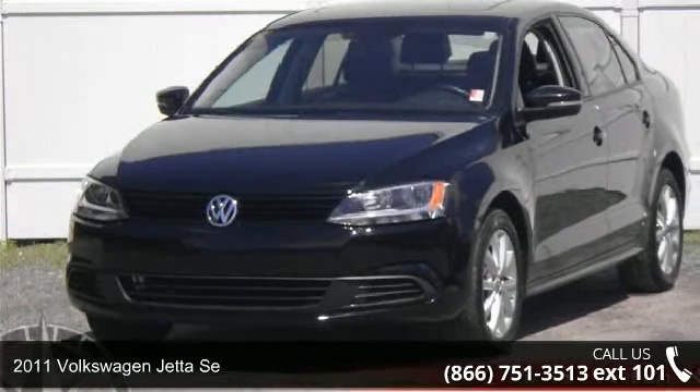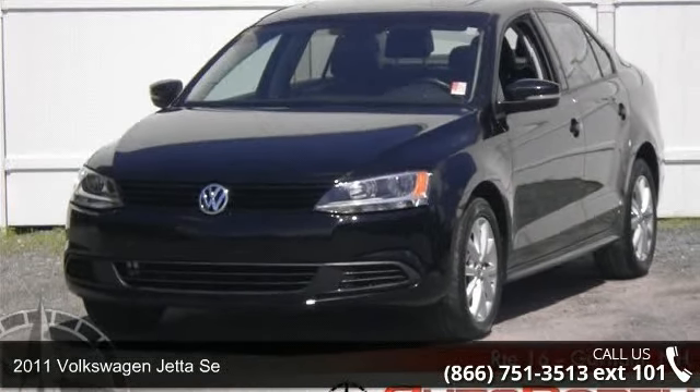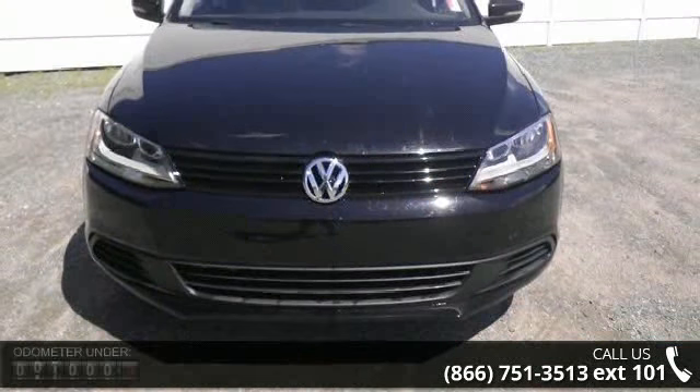Check out this 2011 Volkswagen Jetta. If you are looking for a first-rate auto, this one could be yours today.